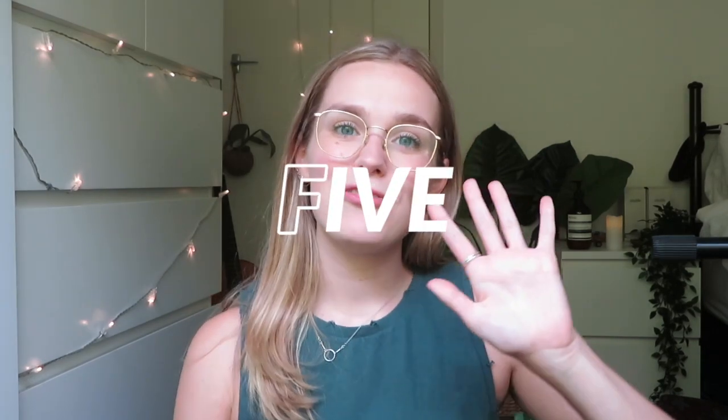I actually make them myself — I'll put a link down to my Instagram where I sell little handmade bits and bobs. Number five is being more ethical with your shopping.